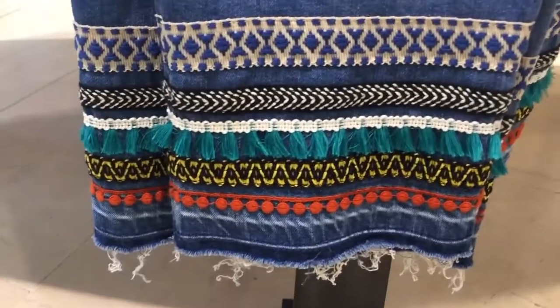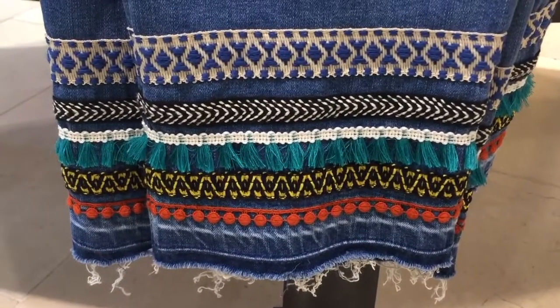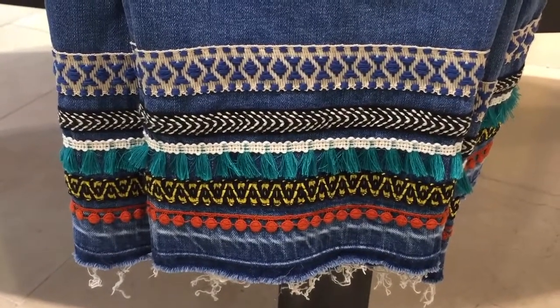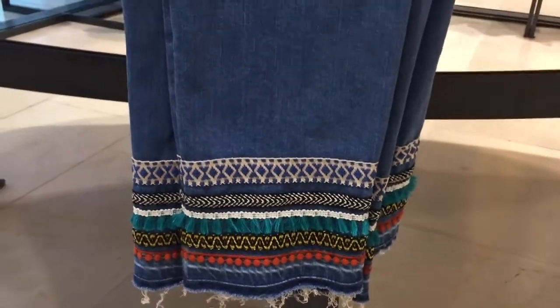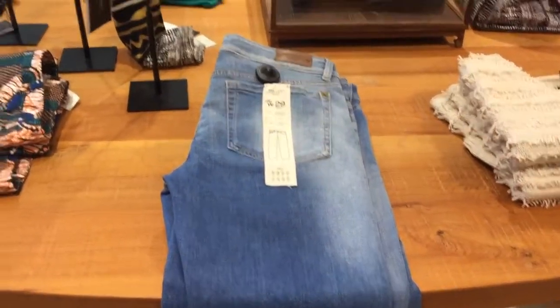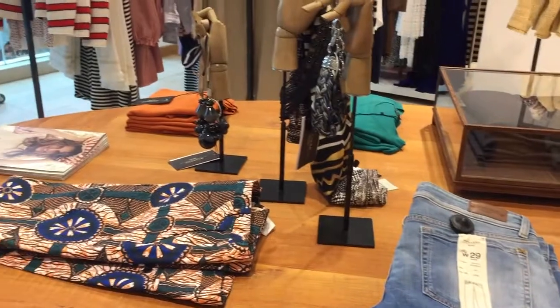If I pull you in a little bit closer, you'll actually see that it's got some fringing. It's very kind of ethnic, it's very kind of Matthew Williamson look. A really nice, very simple pair of jeans for the summer. Slightly lighter, with lots of different colours that will obviously tone within the hem.